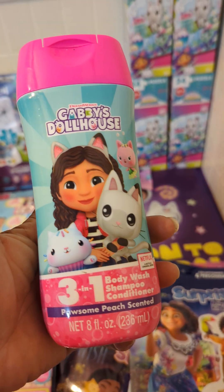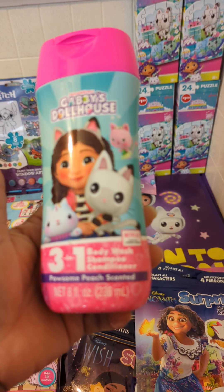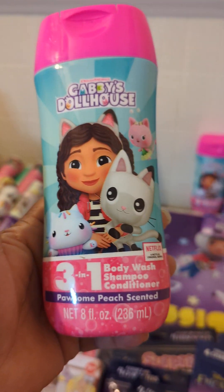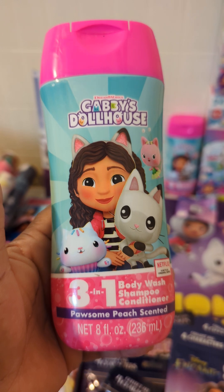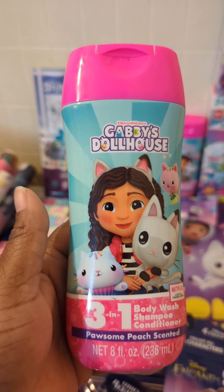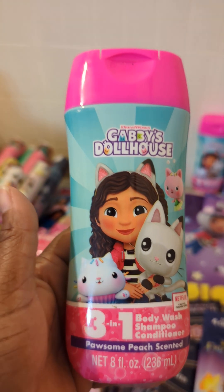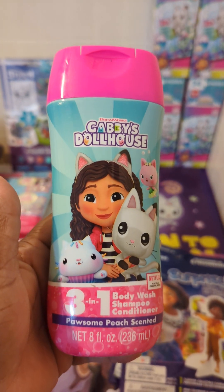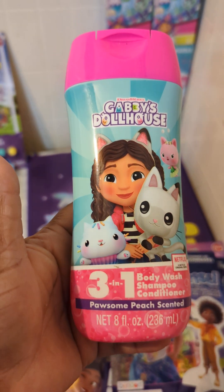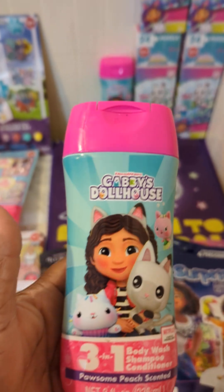I got some of this Gabby Dollhouse three-in-one body wash, shampoo, and conditioner — and that's crazy, I wonder how they do that, soap and conditioner all in one. I think this isn't going to be nothing but soap — you can wash a car with dish soap, so I could say dish soap is two-in-one! But yeah, this is possum peach scented, and I just grabbed a couple of those.